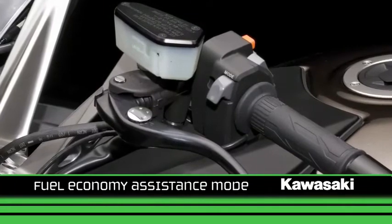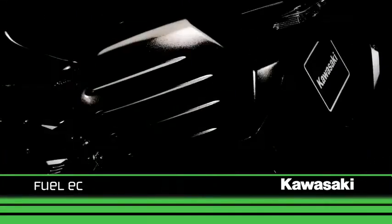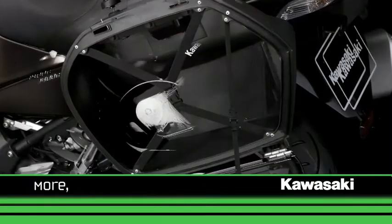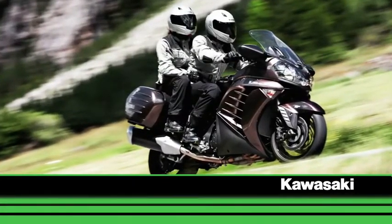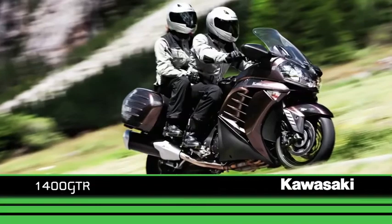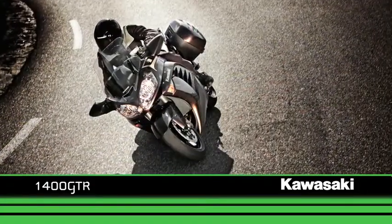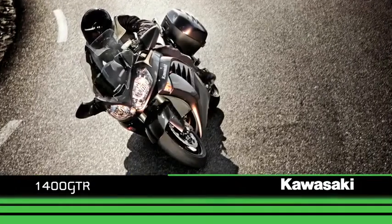An added Fuel Economy Assistance Mode can be selected, which switches the injection to a leaner fuel map, prioritizing fuel efficiency. All in all, the new 1400 GTR adds more comfort, more rider aids, and more technology to an already potent touring package, making the 1400 GTR your best travelling companion.